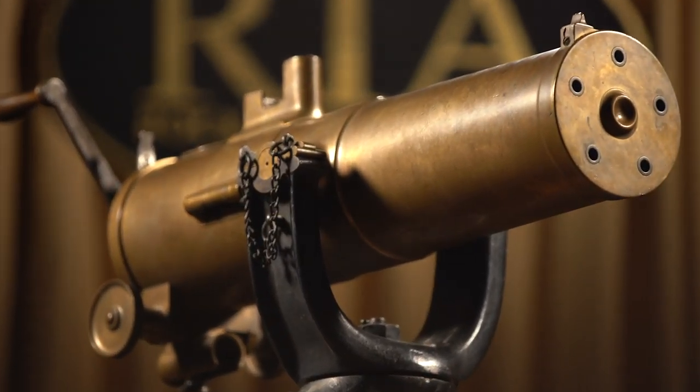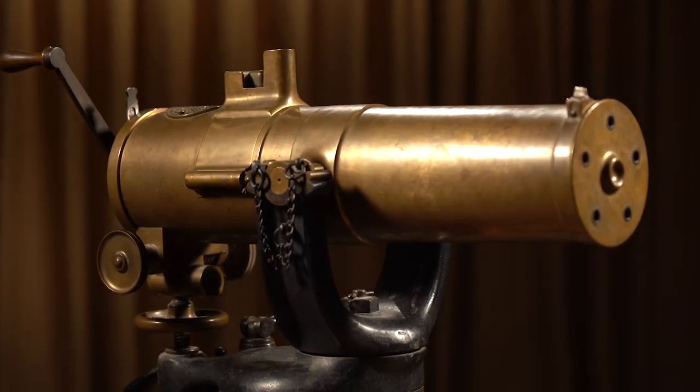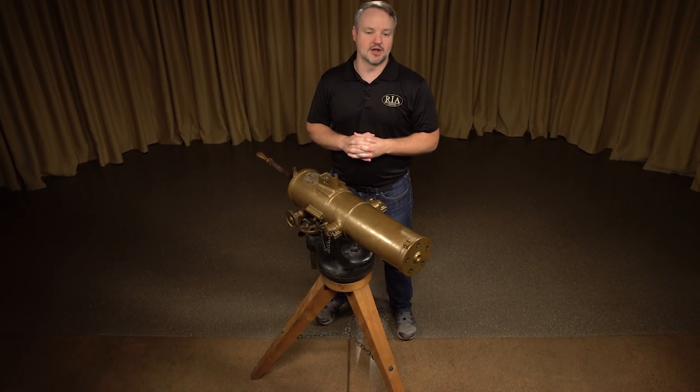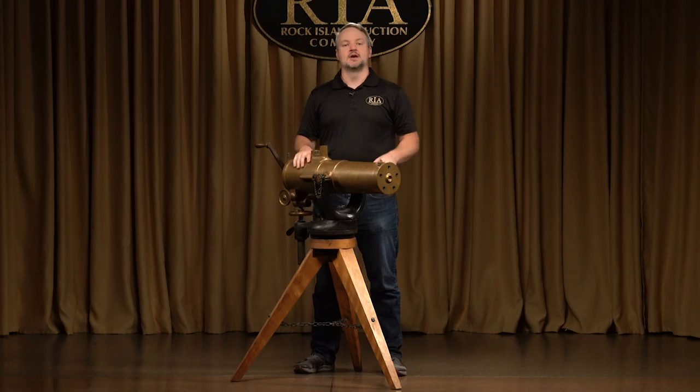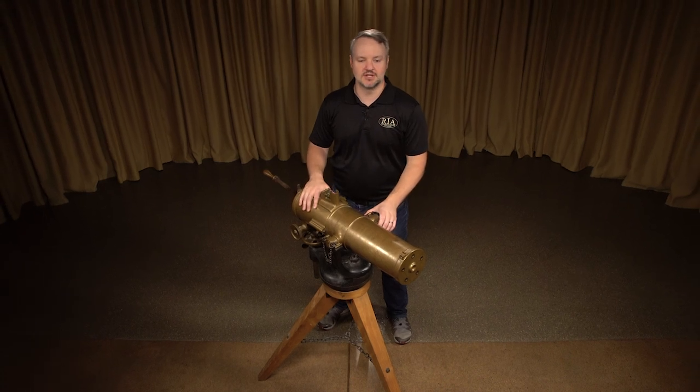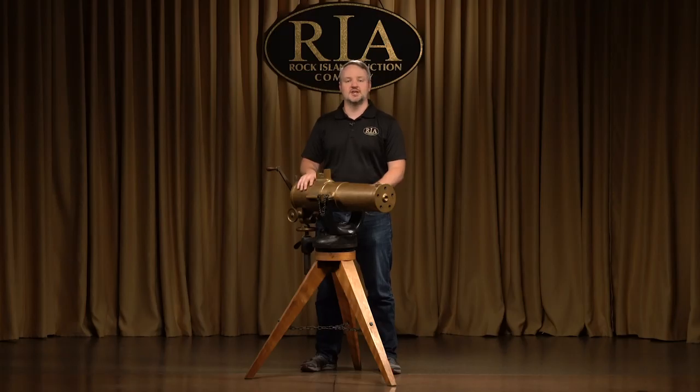If you're going to have one Gatling gun — that sounds crazy — but if you're going to have one Gatling gun, this is the one that you should get. It's going to be in our September premiere sale coming up September 6th, 7th, and 8th, with a full-day preview on September 5th. Please check out our catalog when that becomes available, and check out any of our other YouTube videos on all the other great items coming up in that September sale.